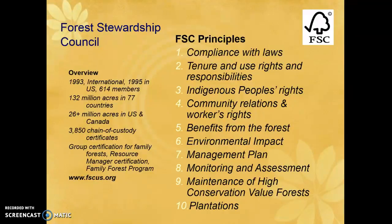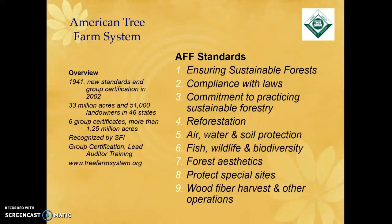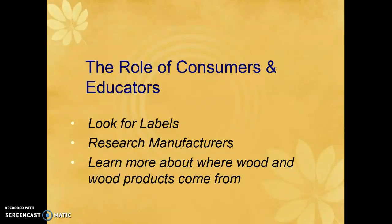Another is the Forest Stewardship Council, which has 614 members since 1993. Its principles include compliance with laws, indigenous people's rights, benefits from the forest, and management planning. Each certification program has similar but different principles and guidelines. The American Tree Farm System, very popular in Colorado, is recognized by SFI — 33 million acres enrolled across 46 states. As a consumer or educator, when purchasing forest products, look for labels, research manufacturers, and learn where the wood comes from and whether it was sustainably harvested.